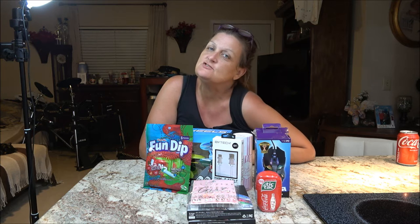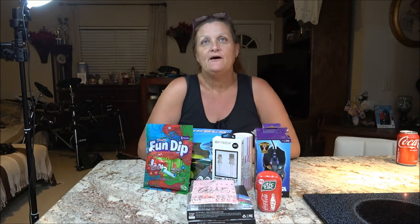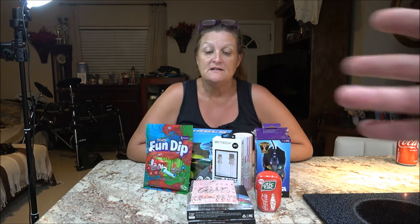Today we are using Shadebear's new camera, checking it out. He's behind the camera helping me out. We went to Five Below and these are the products that we got.